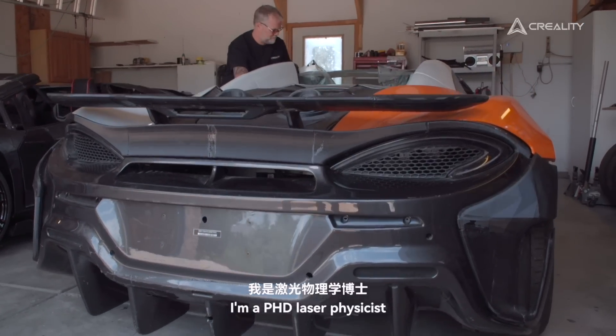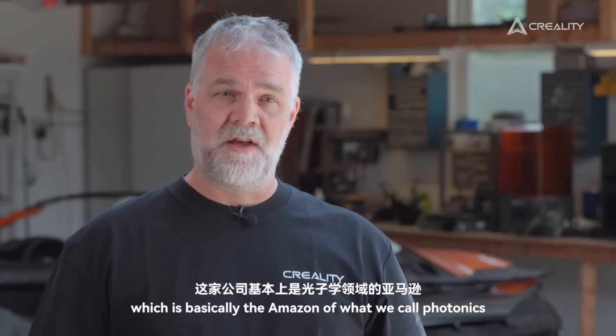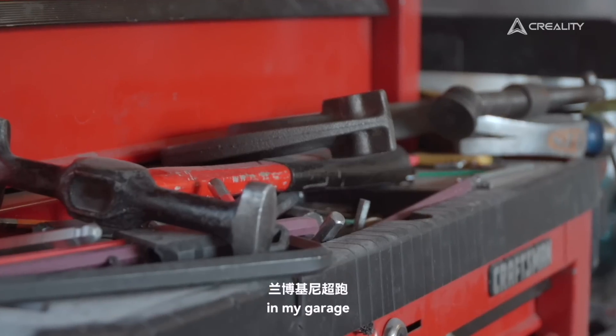My name is Sterling Backus. I'm a PhD laser physicist. I work for a company called Thor Labs, which is basically the Amazon of what we call photonics. And one of my big hobbies is building Lamborghini supercars in my garage.